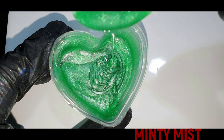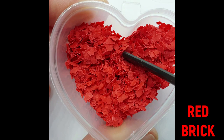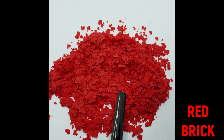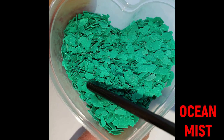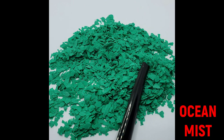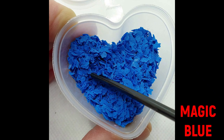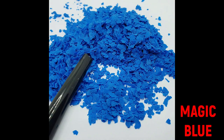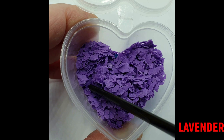Now I'll show you the mica flakes. The first one is Red Brick — these flakes are between 3 and 5 millimeters, a very nice bright red color. Next is Ocean Mist, also 3 to 5 millimeters. You can use these mica flakes in mixed media projects to add structure on different surfaces like wood or resin. The next one is Magic Blue. And then the Lavender — very nice.